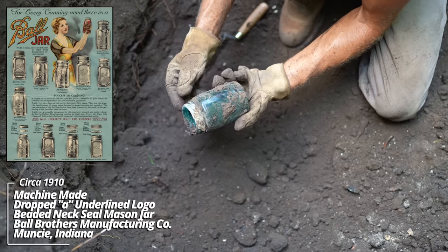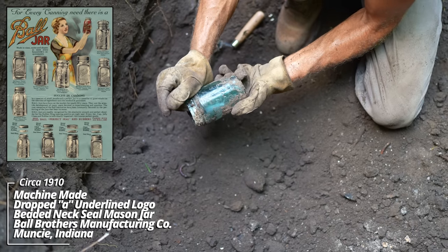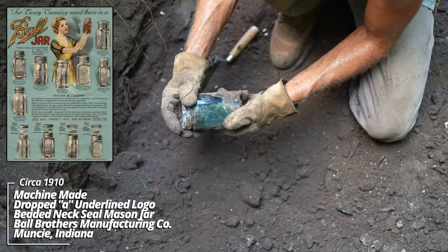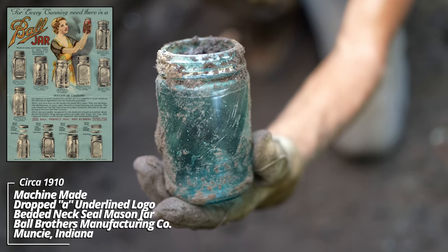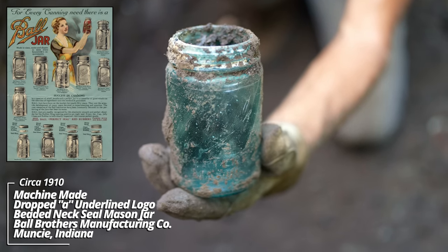That's an earlier style Ball jar — it's a dropped-A double loop. Ball Perfect Mason. This dates back to about 1905.